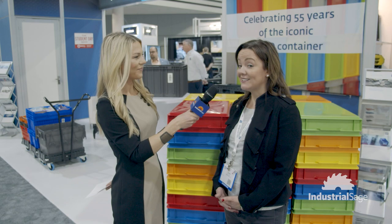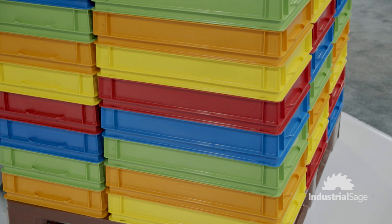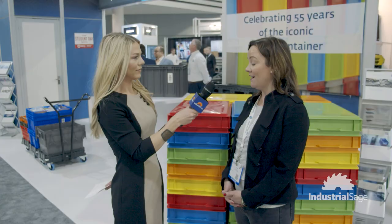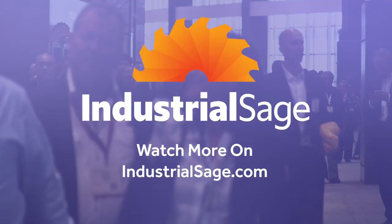Today, particularly, we're showcasing our Rocco container, which is 55 years since we've been developing it. It's the most versatile container that we have, used for storage, transport, and automation. We have over 350 different sizes and specs of this container, so highlighting one of the tried and true.